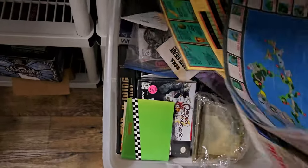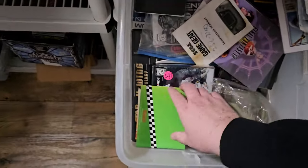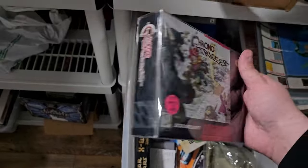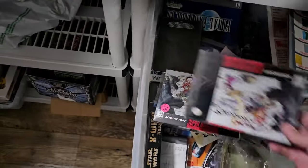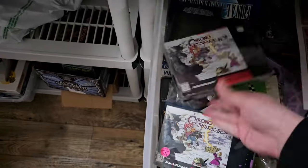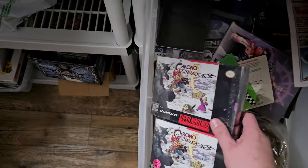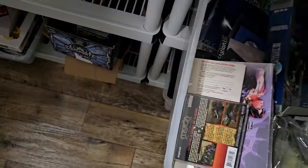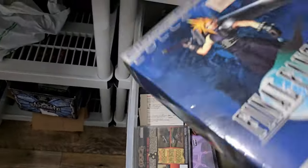Oh my gosh — there is another Chrono Trigger box in here. Look at this. Two! How often do you see two Chrono Trigger boxes? That can easily go to eBay. Based on what I'm seeing — Final Fantasy...